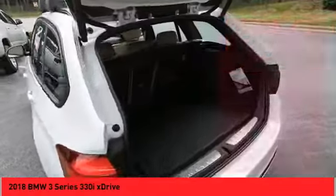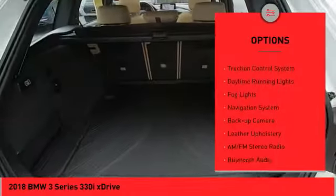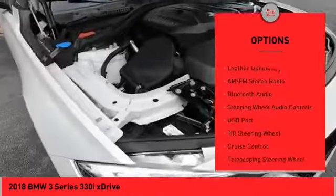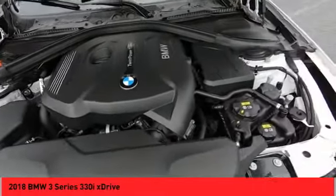Here are some of this vehicle's great options: panoramic moonroof, all-wheel drive, alloy wheels, power mirrors, traction control system, daytime running lights, fog lights, navigation system, backup camera, and leather upholstery.